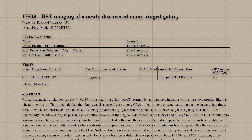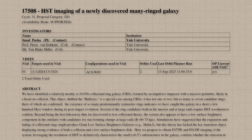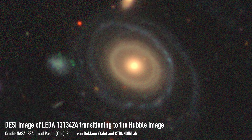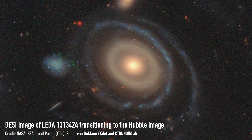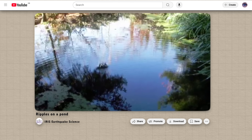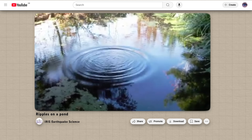That was like nothing we'd ever seen before. So Pasha and collaborators applied to use the Hubble Space Telescope to get a follow-up image, knowing they'd need a space telescope to really confirm the structure of this object — going into space removes the blurring effect of Earth's atmosphere, giving a much sharper image. This revealed the incredible Hubble image of what they've dubbed the Bullseye Galaxy with eight visible rings.